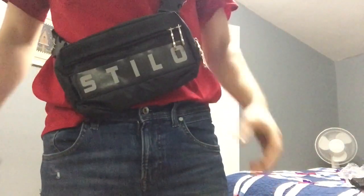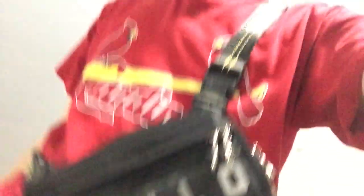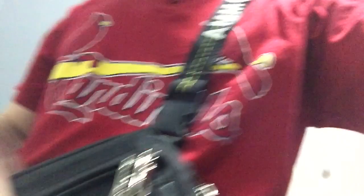There you guys go — Amostillo clout bag, look how nice it looks. Hell yeah, Amostillo baby. This also reflects, and so does the bag. Remember, I still have one more bag for sale, so if you guys want to cop it, it's on my Grailed.com. Thank you guys so much for watching — and Amostillo, sponsor me!